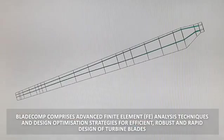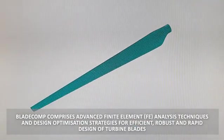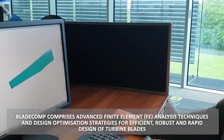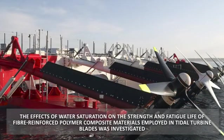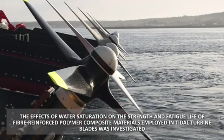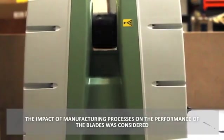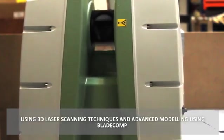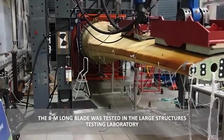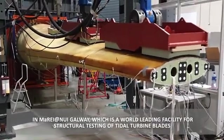BladeComp comprises advanced finite element analysis techniques and design optimization strategies for efficient, robust and rapid design of turbine blades. The effects of water saturation on the strength and fatigue life of fibre reinforced polymer composite materials employed in tidal turbine blades was investigated. The impact of manufacturing processes on the performance of the blades was considered using 3D laser scanning techniques and advanced modeling using BladeComp.